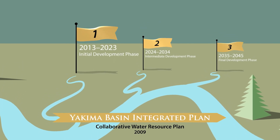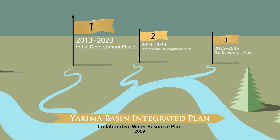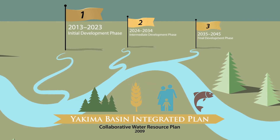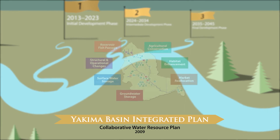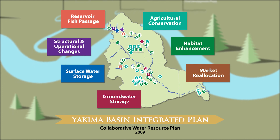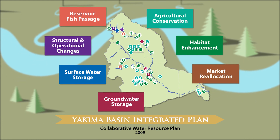YARBWEP Phase 3 is known as the Yakima Basin Integrated Plan, which itself has three phases that will span 30 years. We are currently in the initial development phase. This is a watershed-scale balanced approach to sustainable water supply for fish, families, farms, and forests in a basin with shifting hydrologic conditions. The Yakima Basin Integrated Plan has seven key elements that represent unique stakeholder interests, all of which are moving forward together for the overall health of the basin.